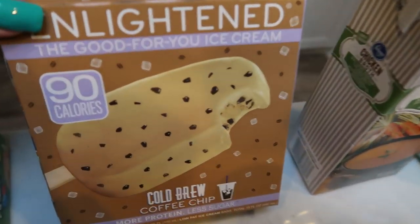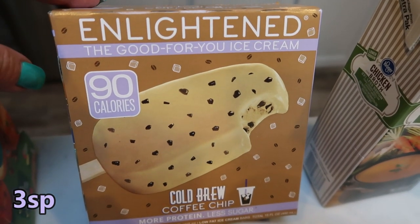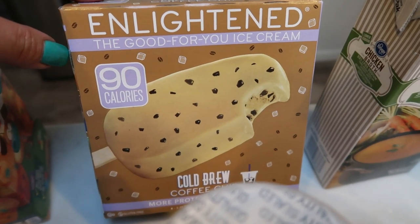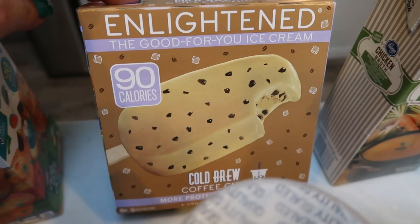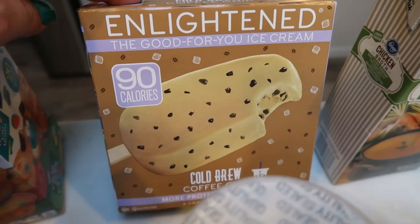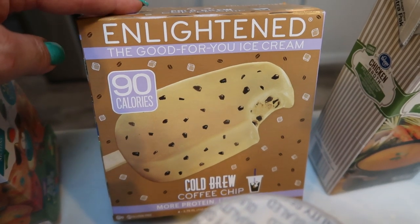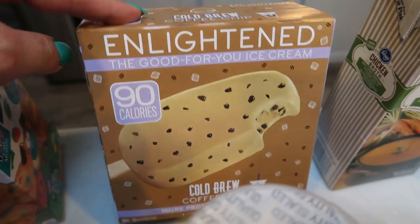I've been loving the Enlightened cold brew coffee chip bars. Oh my gosh, you guys, these are heaven. If you like chocolate and coffee — so good. Three smart points, you can't beat it. They are a little on the pricey side — they were on sale for $4.99, normally $5.99, and there's only four bars, but they're well worth it at three points and so incredibly delicious.